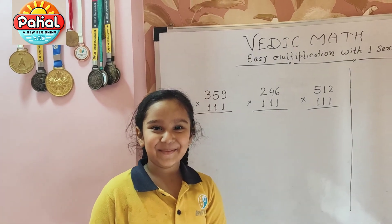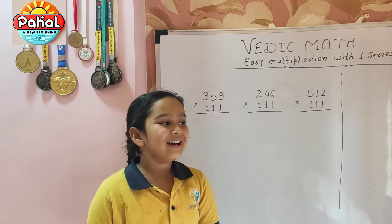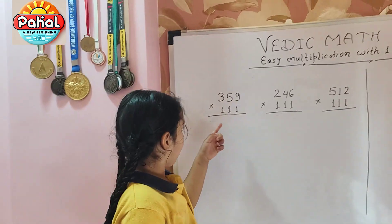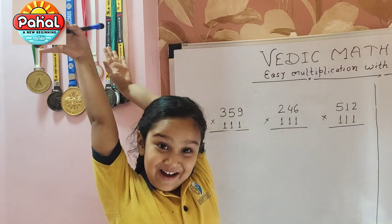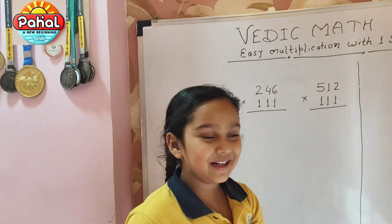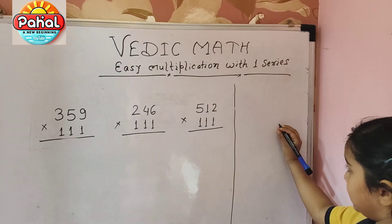Hello everyone, my name is Perhead and today I want to tell you how to solve any number multiplied by 111. So can you see 359 by 111? We are going to do it like this.